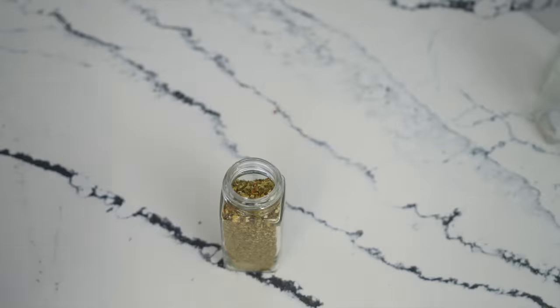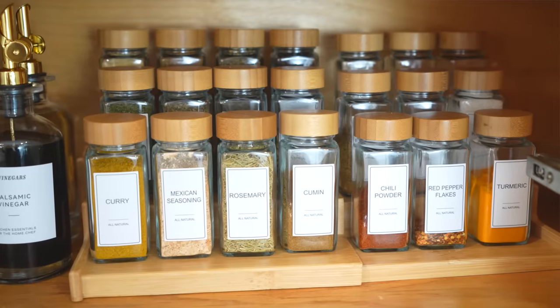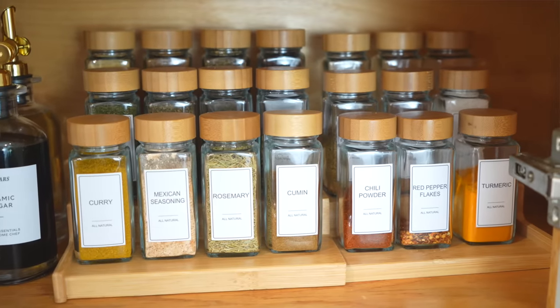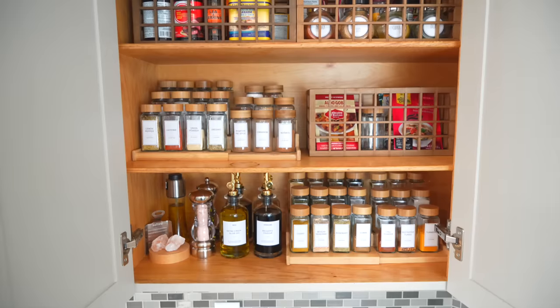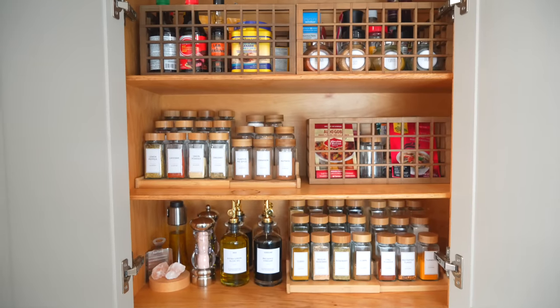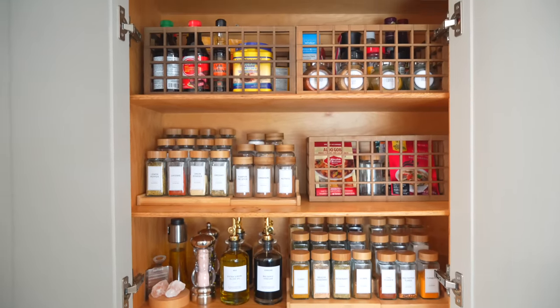But more than that, it makes cooking feel more enjoyable. It makes you feel like a professional chef or something — it gives you that sense that your space is in control. I'm a person who doesn't love cooking, but when I open up and look at all my organized spices, it just makes the whole thing much more fun.